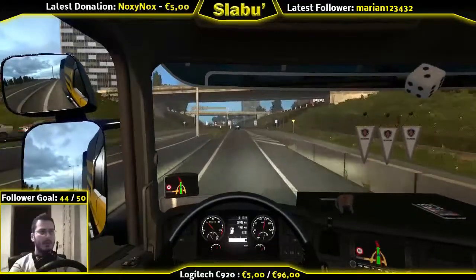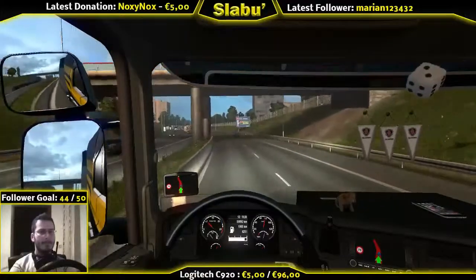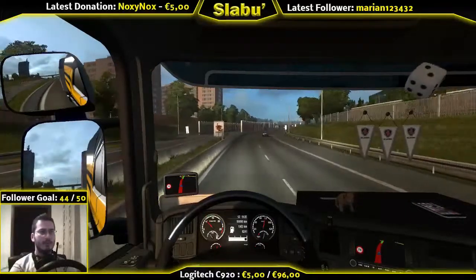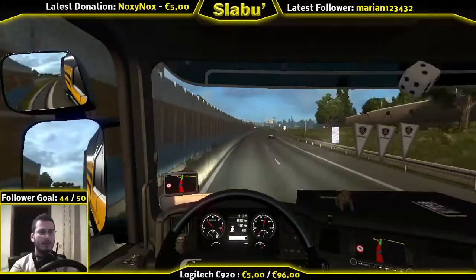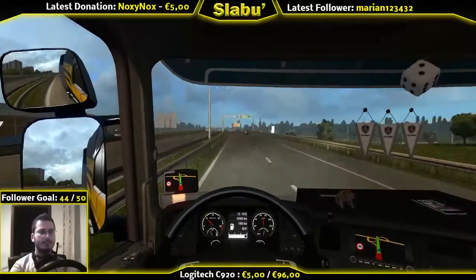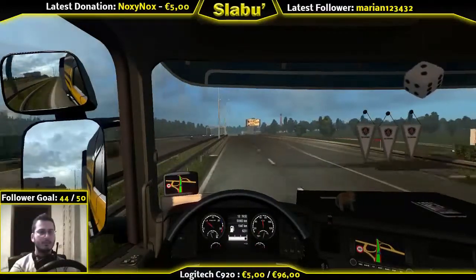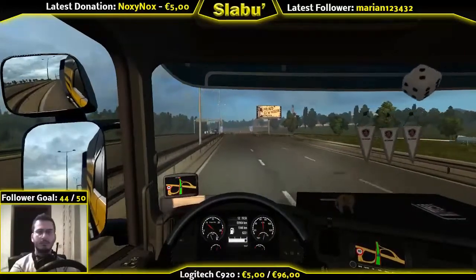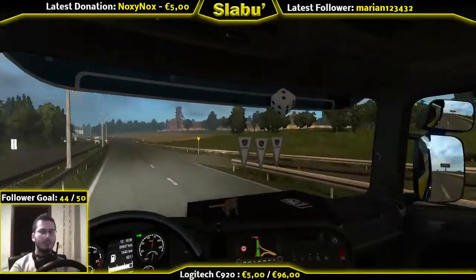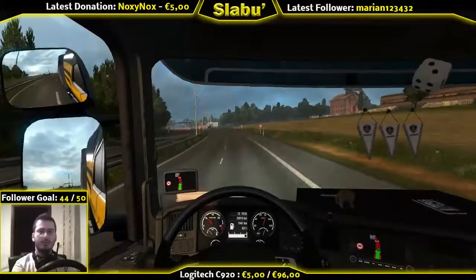I guess this is the parts of the map where your frames start to drop. It kind of looks that way - frames dropped a bit, yeah, they're starting to drop. Oh, there's a 70 speed limit here, sorry. Whoops, I didn't see that guy - where did he come from? Did I hit him?